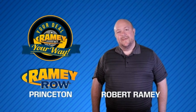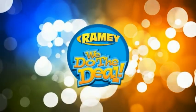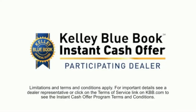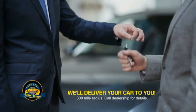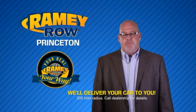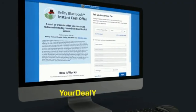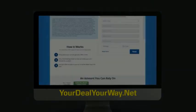For years, Ramey Auto Group has been doing the deal with our customers. We do the deal — times are changing, and we're still doing the deal, just better. Now you can shop online and do your deal your way, from shopping to valuing your trade and negotiating a price. You can do it all from home. Ramey is making your deal easier and giving you the most convenient car buying experience around. Most of our customers that start their deal online are in our showrooms less than an hour and on the road in no time. Check us out at yourdealyourway.net and find a new way to do the deal, only at Ramey.